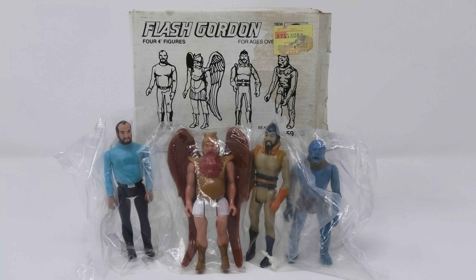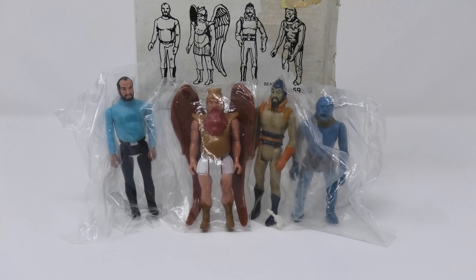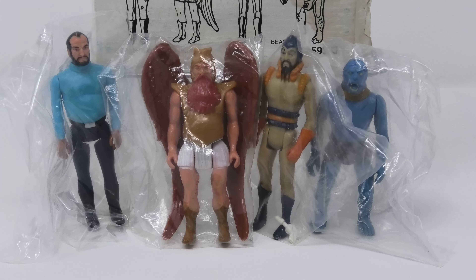I hope you enjoyed this look at a very unique and hard-to-find figure four-pack that was available just for a short period of time during the Christmas season of 1980.